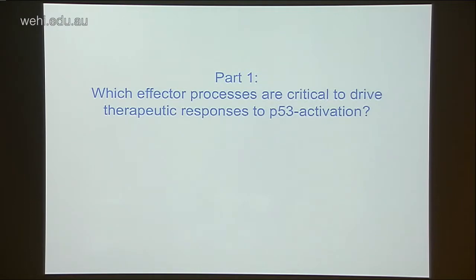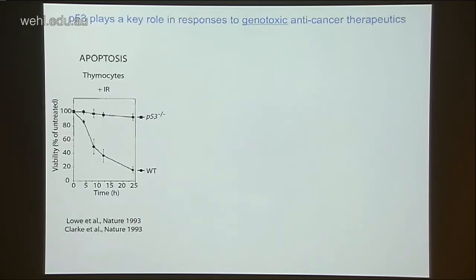My first topic is really looking at which critical effector processes drive therapeutic responses to P53 activation in cancers. P53 has a major role in how genotoxic cancer therapies — DNA damage-inducing therapies — kill cancer cells, either via apoptosis or cell cycle arrest and senescence. P53's critical role in apoptosis was shown in studies where irradiated wild-type thymocytes showed 80% cell death over 24 hours, while P53-deficient thymocytes were almost entirely protected.